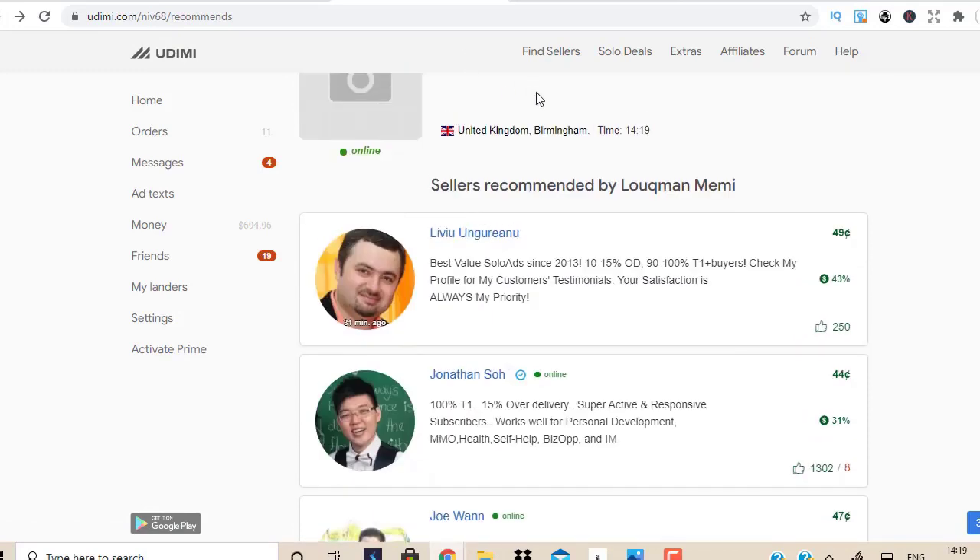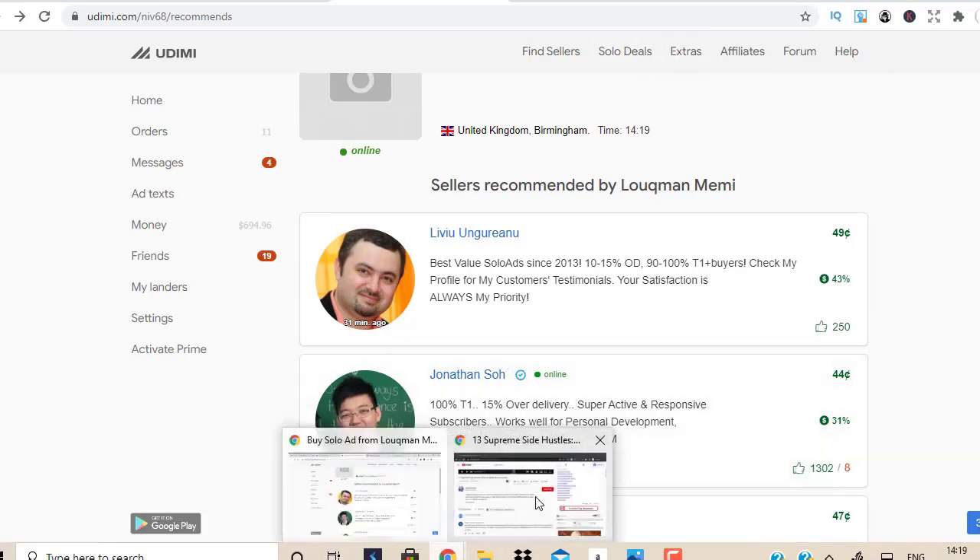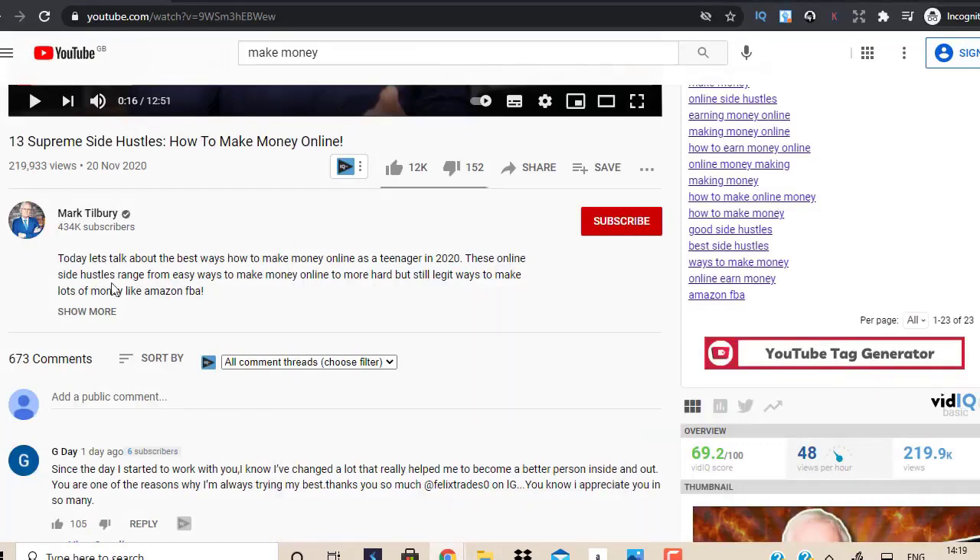I have selected the best sellers on this network so you don't have to go out there and start looking for people yourself. When you scroll down below this video you're going to see the description with all the details and links you need.